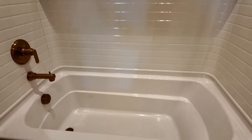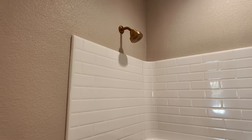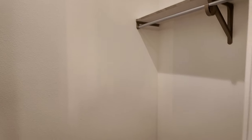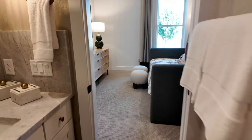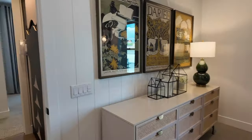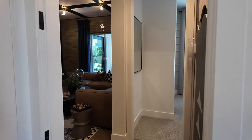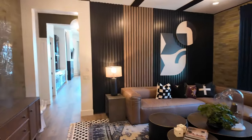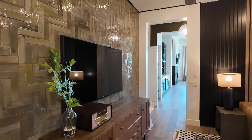We've been to the Pulte design studio — I've done a TikTok video on it. It's very overwhelming with a lot of different options. If you're buying new construction you need a realtor with you to advise on the most cost-effective upgrades and what's great for resale. Angela has a great design eye as well, so let us know if you need help with that.